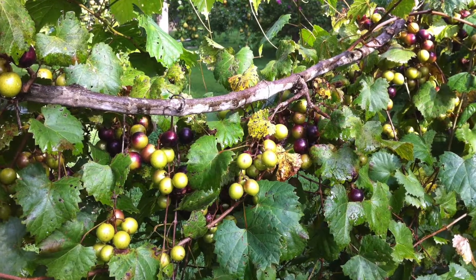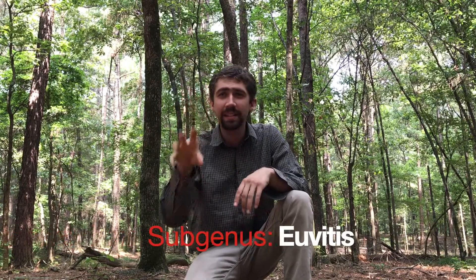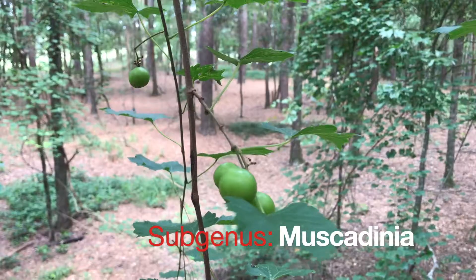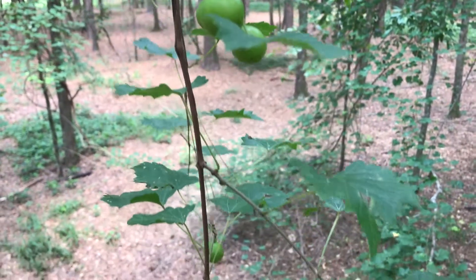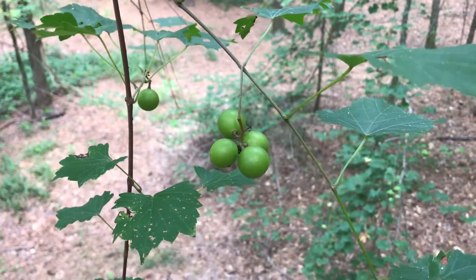But where do muscadines fit into this whole mix? As we said, all grapes are classified under the genus Vitus. But what most people don't know is that there are two subgenuses under the genus Vitus. Euvitus contains all the grapes we're familiar with — Thompson, Concord, the ones you buy at the store. But the second subgenus is called Muscadinia, and here's where we find our muscadine grapes. Members of Muscadinia have 40 chromosomes instead of 38, and they bear their larger fruit in smaller clusters.